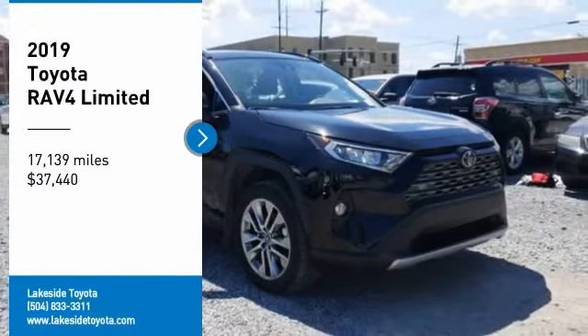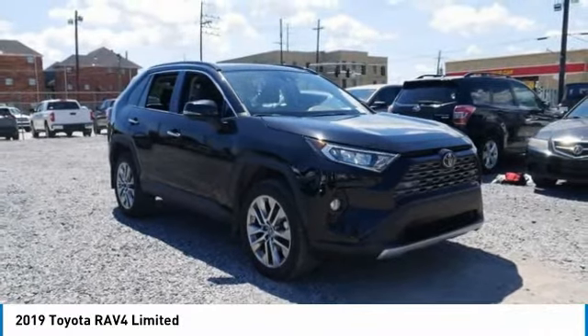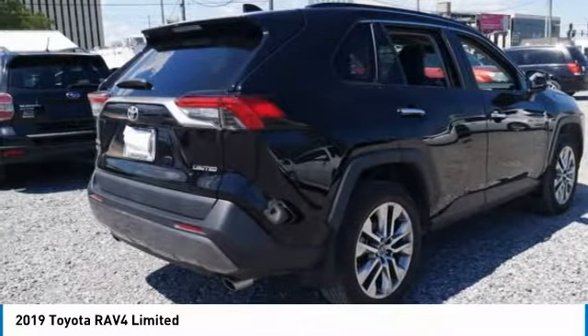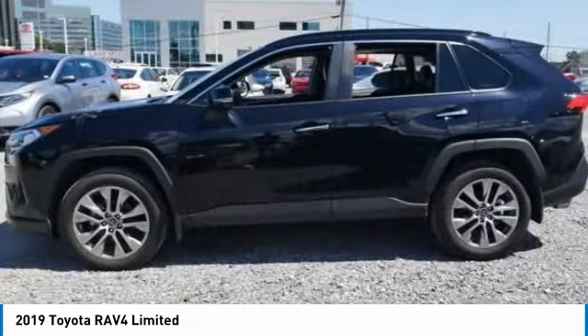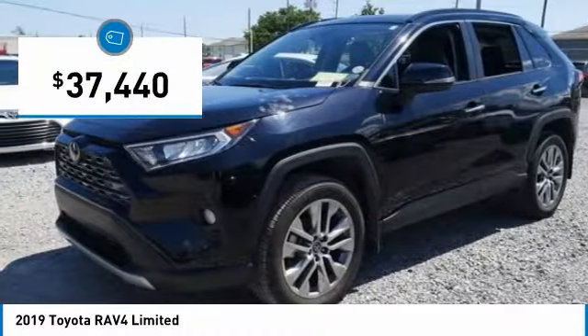Take a ride in the 2019 RAV4. The RAV4 is one of the most fuel-efficient SUVs in its class. Versatile and efficient, the RAV4 mixes the comfort and drivability of a sedan with the benefits of an SUV. This highly evolved, well-packaged crossover SUV lets you have it all and is priced below $40,000.